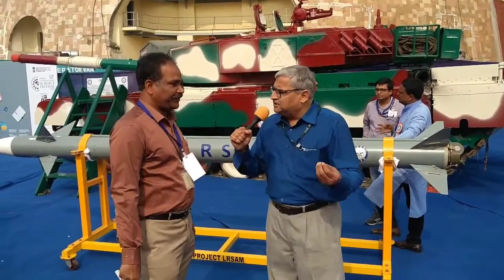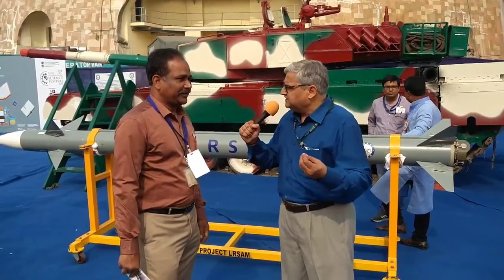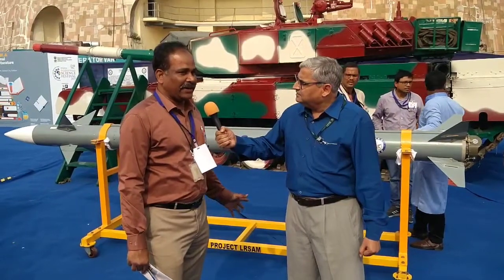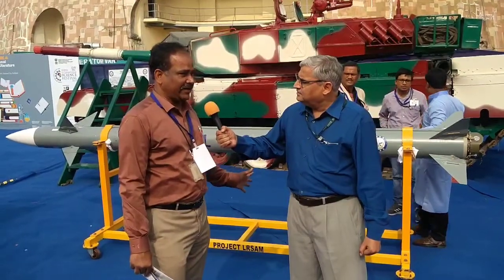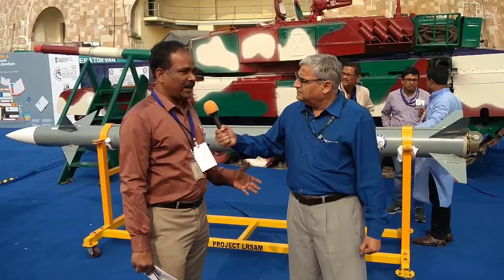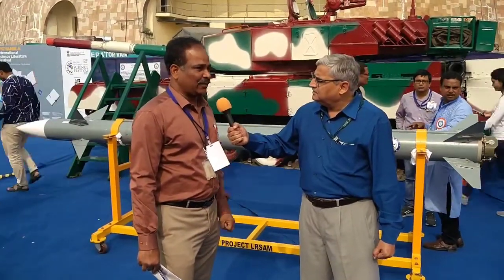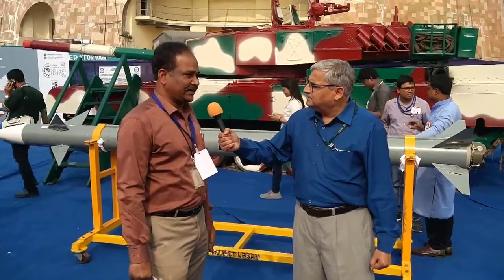Is this an inducted missile now? Is the Navy using it? Is India being protected by this missile? Yes, already around 60 operational missiles have been delivered to the Navy. Development has been almost completed, and further production is in progress at BDL Hyderabad, which is where the missile is produced for delivery.